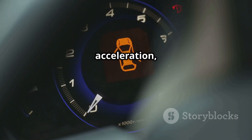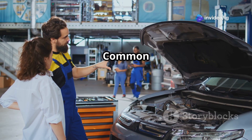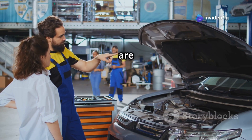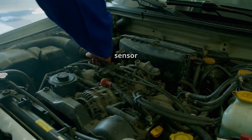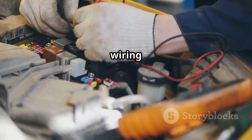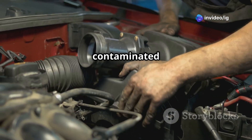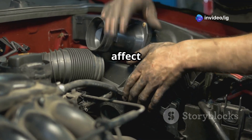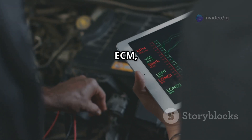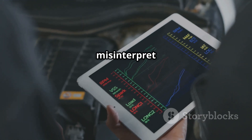Symptoms of P0113 include: check engine light on, high fuel consumption, sluggish acceleration, hard starts or rough idling, and poor throttle response. Common causes are: a faulty IAT sensor sending incorrect readings, disconnected or broken wiring causing high resistance, a dirty or contaminated sensor with dirt and oil buildup, or — in rare cases — a faulty ECM misinterpreting the sensor's data.